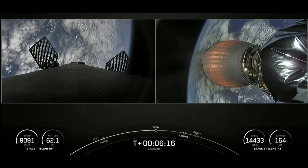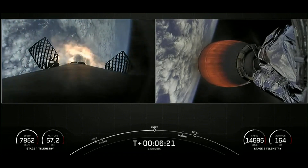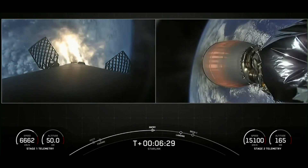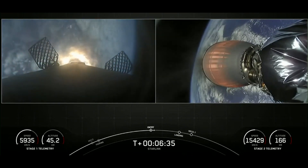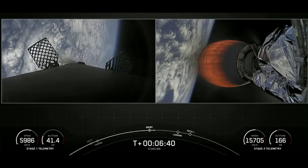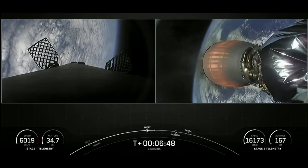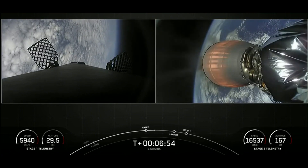Stage one entry burn startup. The first stage has begun its entry burn. We have reignited three of the nine Merlin engines to help slow the booster down as it re-enters the thick part of the Earth's atmosphere. This burn will last about 20 seconds. The entry burn has concluded. That white gas coming from the booster is the nitrogen gas bursts we use for attitude control.